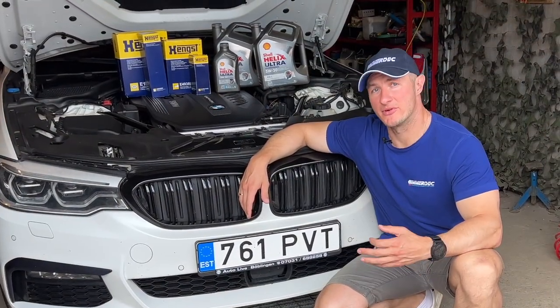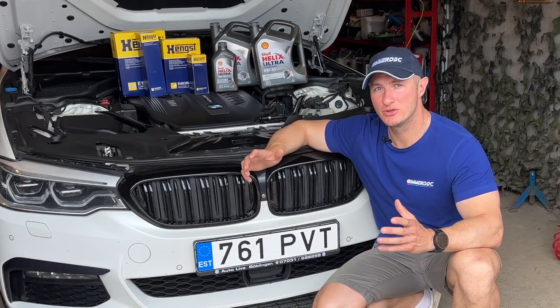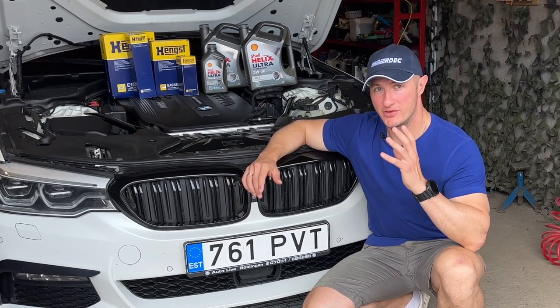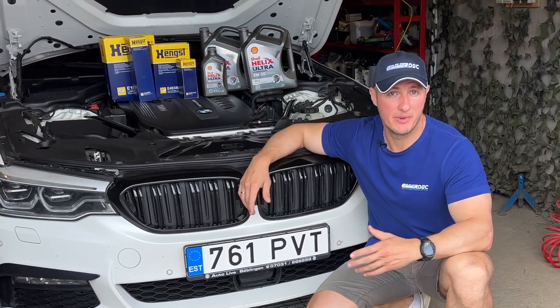Hi, I'm Vladimir. You're watching the Bimmerdog channel. Today's video is about how to properly maintain your BMW. I will show how to change the oil, oil filter, and all other filters in your BMW.